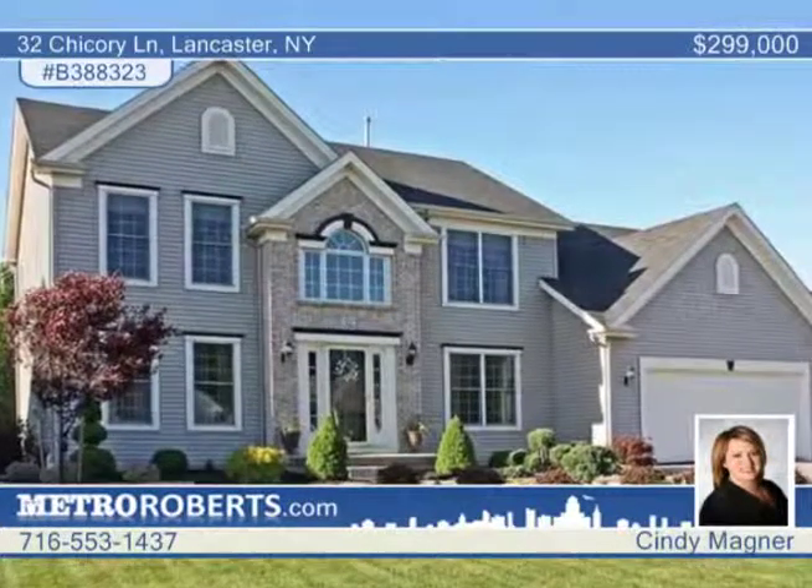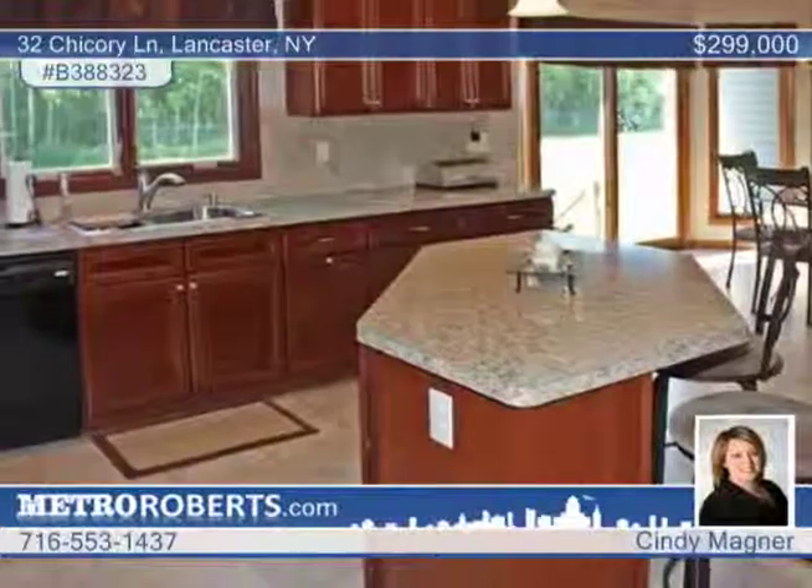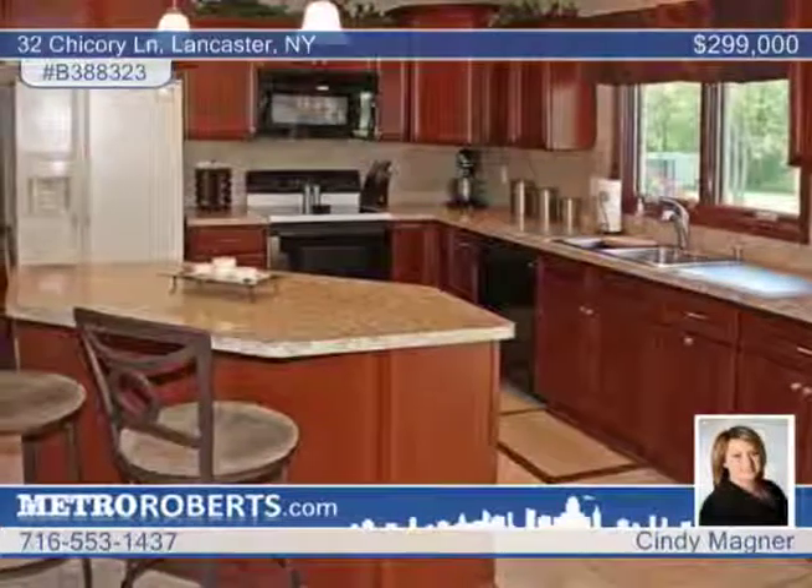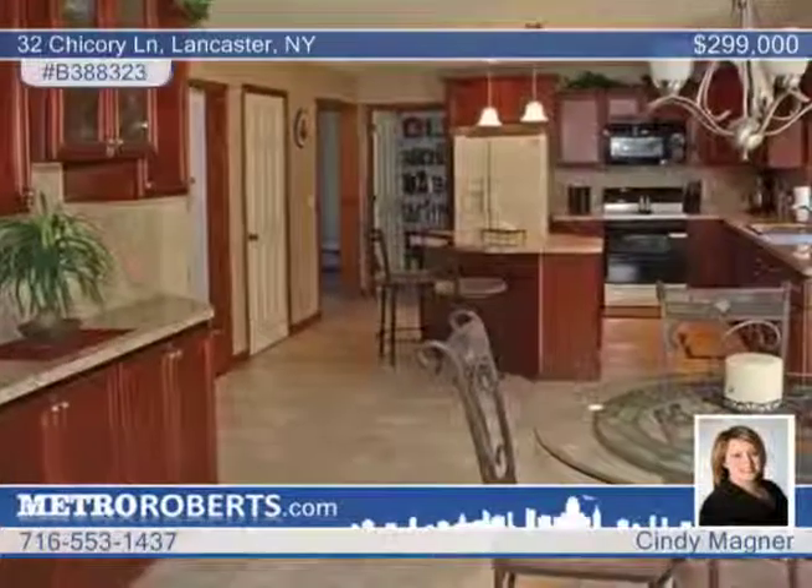This spectacular colonial on a quiet cul-de-sac in Lancaster will be the one for you. Enjoy your summer days and nights in this fantastic, professionally landscaped yard with a shed that backs up into the woods.